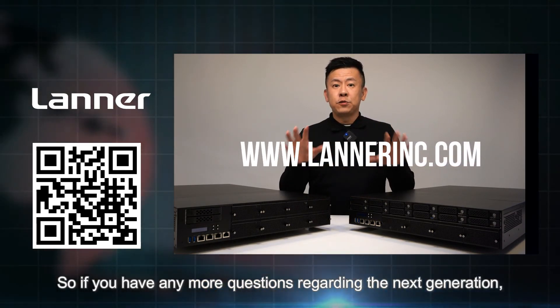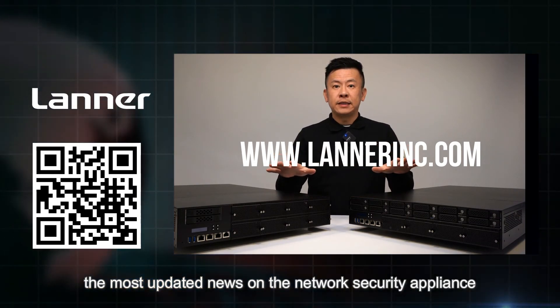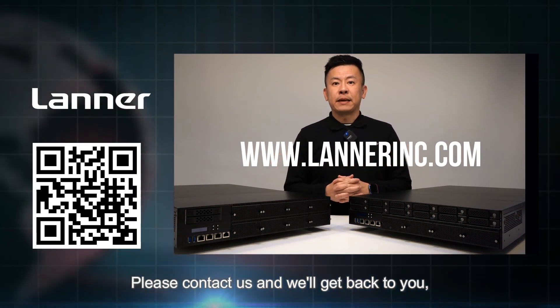Thank you everyone for watching this episode of Product Insight. If you have any questions regarding next generation and the most updated news on network security appliances, please contact us and we'll get back to you. See you next time.